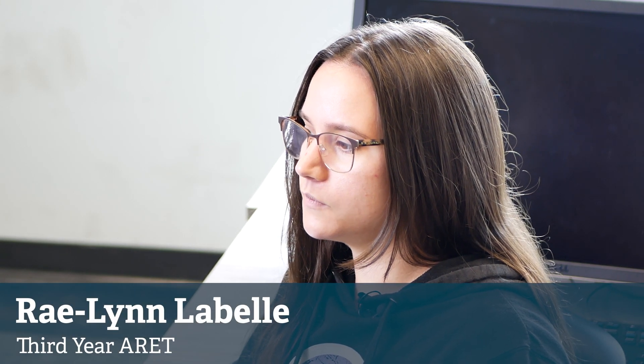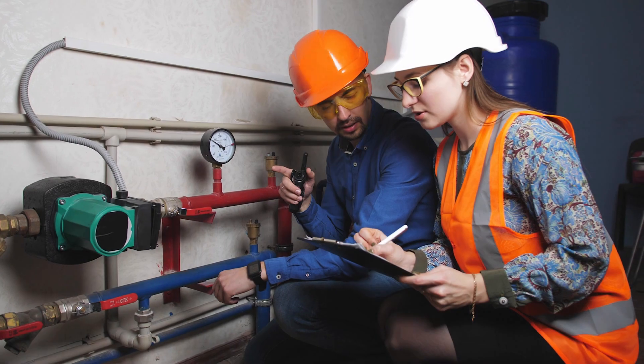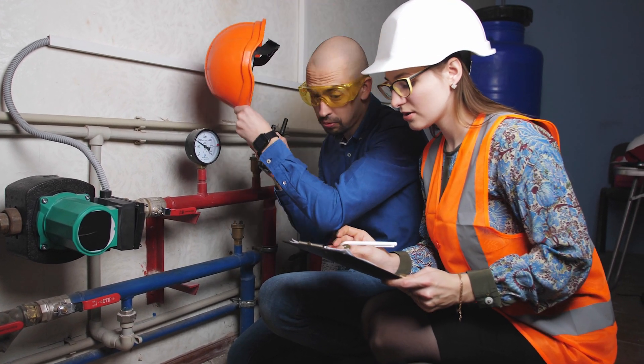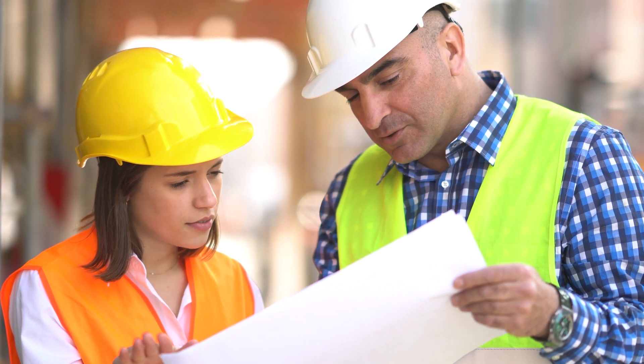Specifically in our field, where we're the designers and engineers of things, what's important about our field trips is that we are seeing the application. When we go to a construction site, we see that this is more than just something on a piece of paper — this is a real-life thing being built, and this is why we need to communicate with the builders, have solid plans, and make sure there's no missing information. Seeing how it's actually working and the actual process of it is really important.